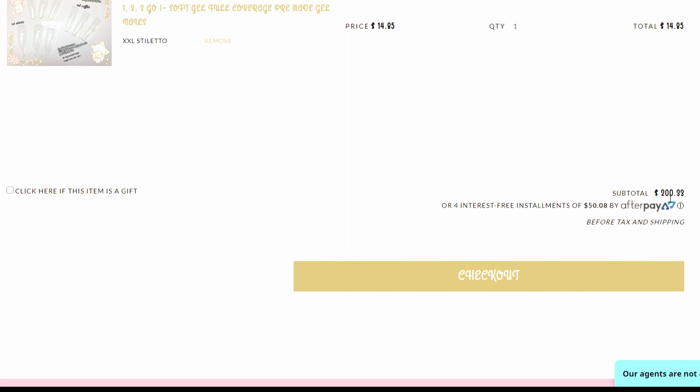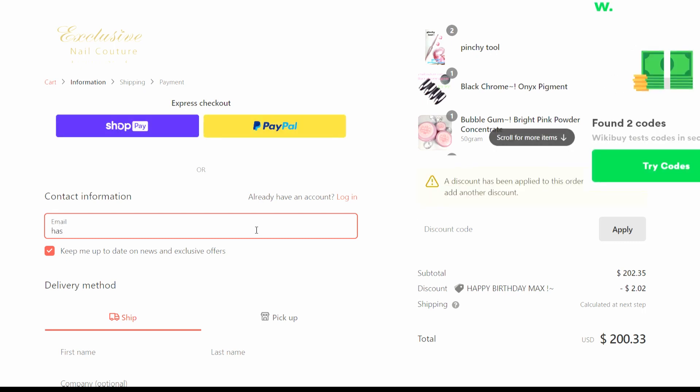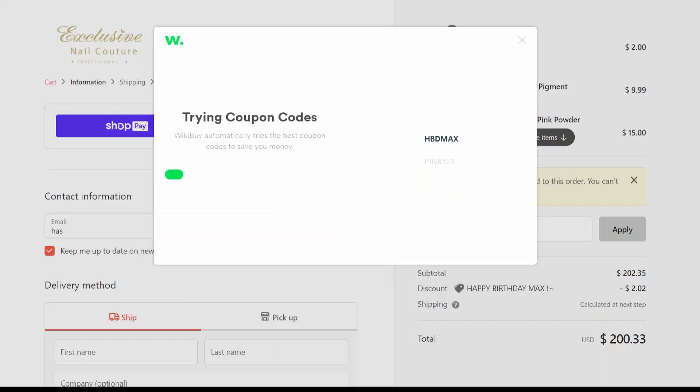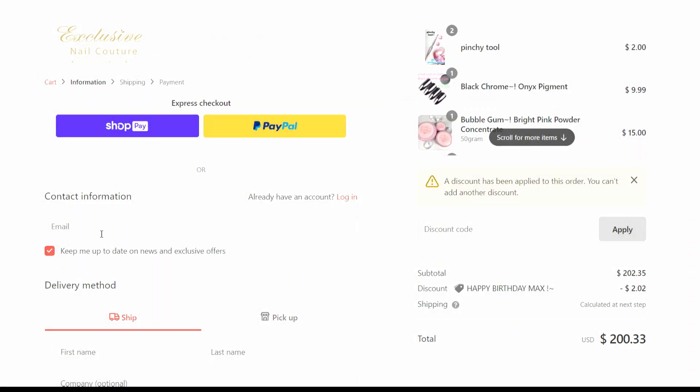Total is $200.33 — let's check out. I have Shop Pay and PayPal. Whoa, it just sent me a discount code — it saved me two dollars. Cute.